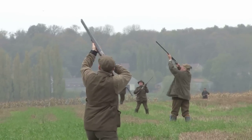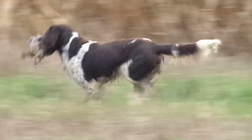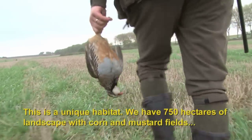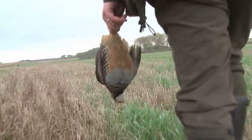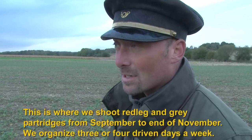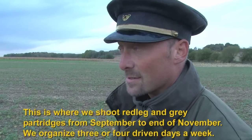So what makes a traditional French shoot apart from a smart hat? The location is the biotope — 700 hectares of plain managed with strips of maize and alternating mustard, allowing hunting of grey and red partridge from September through to the end of November. They conduct driven shoots, doing around three to four beats per week across these 700 hectares.